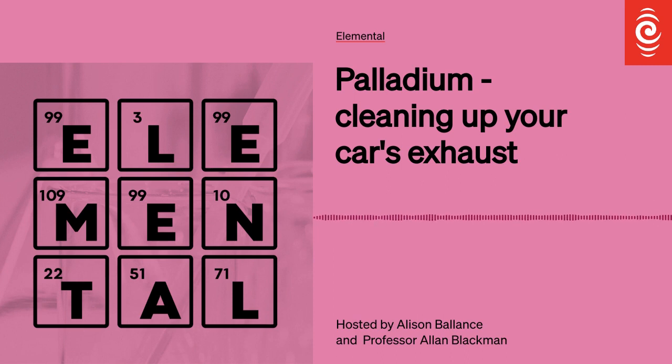He kō nai i pūrangi tēnei, nā te reo irirangi o Aotearoa. Kia ora and a very warm welcome to Elemental, a chemistry podcast for mostly non-chemists from RNZ.